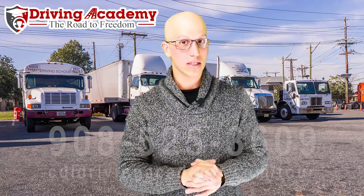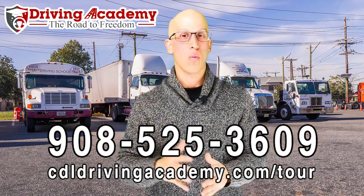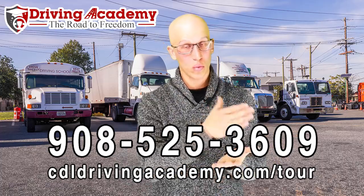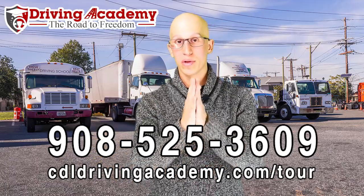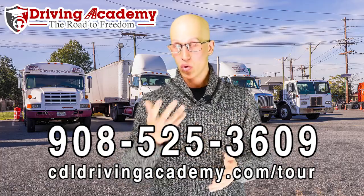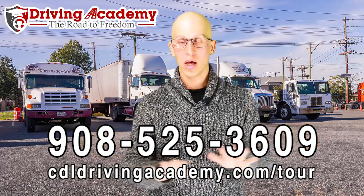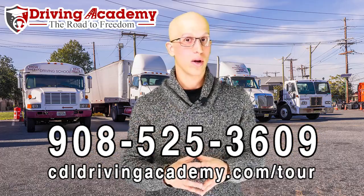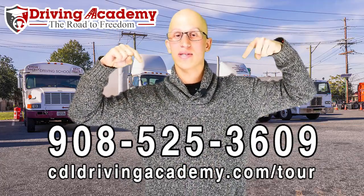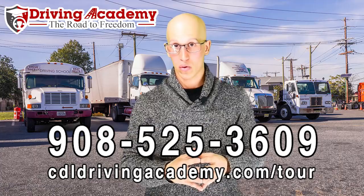If you're looking to get a CDL license, give us a call at 908-525-3609. We're the best driving school in the entire country, and probably one of the only schools that can actually guarantee we get your license and walk you through the entire process — all the training and the CDL road test itself. I'm one of the CDL examiners here, which means you do not have to go to any DMV, worry about big backlogs, or deal with state examiners. Call us at 908-525-3609 or check out cdlddrivingacademy.com/tour for exact pricing and how our program works.